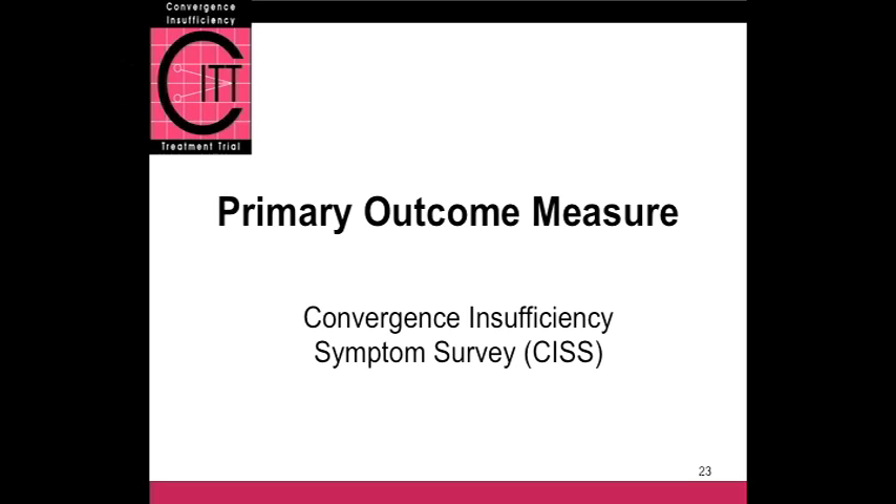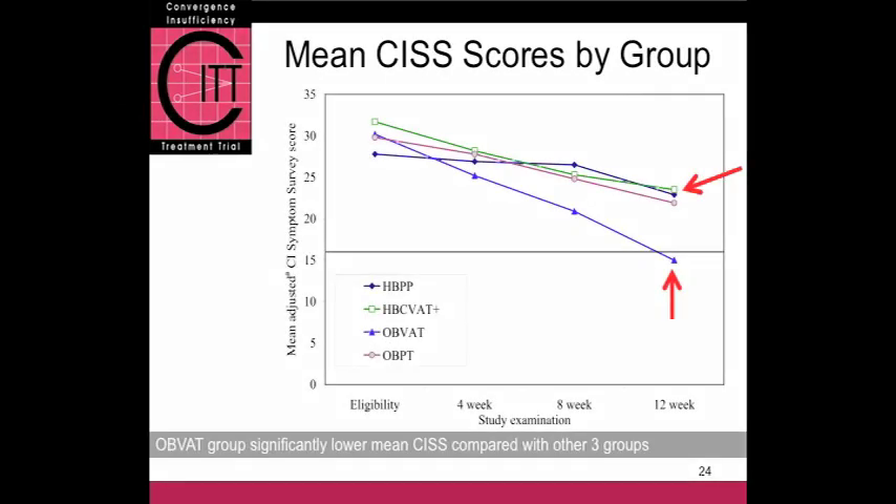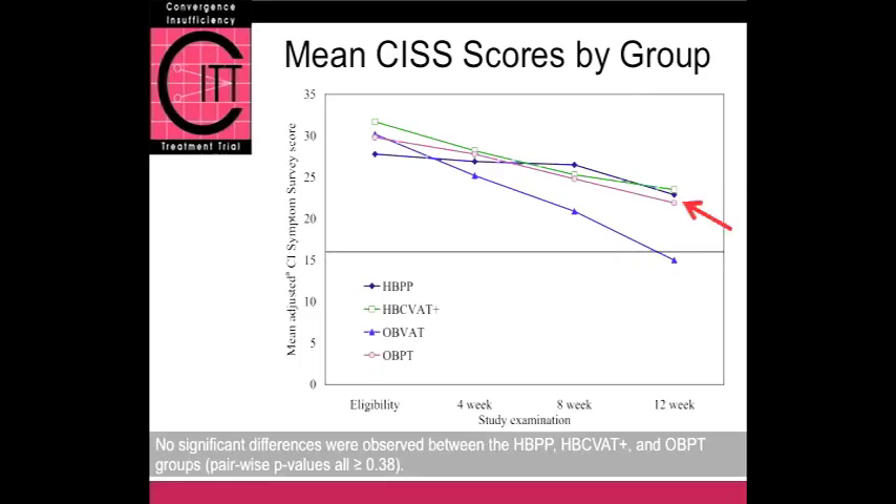Let's look at the primary outcome measure — the Convergence Insufficiency Symptom Survey, CISS. Here's a graph showing symptom scores over time: the 4-week visit, 8-week visit, and 12-week visit. You can see at the 12-week visit there's a clear separation, with the blue line representing office-based vision therapy below the other three groups. The office-based vision therapy group had significantly lower mean CISS at 12 weeks compared to the other three groups. Looking at those other three groups — pencil push-ups, computer-based therapy, and placebo — there's no significant difference between them at 12 weeks. They all improved a little bit, but no more than the placebo effect.